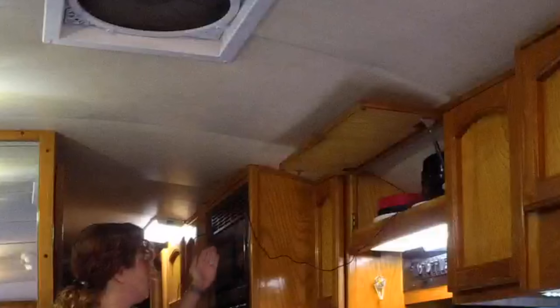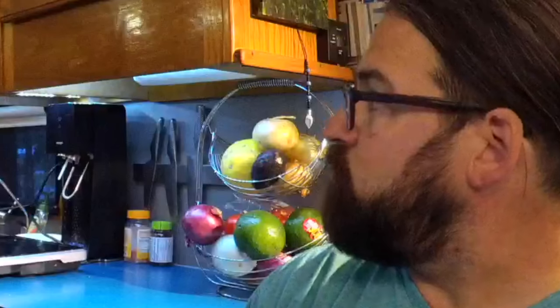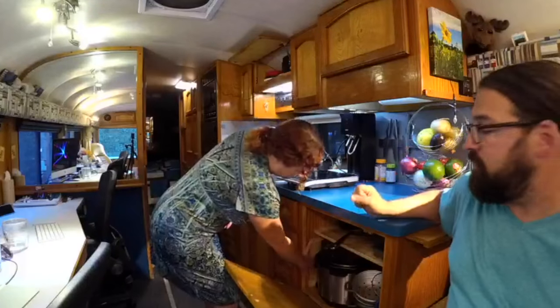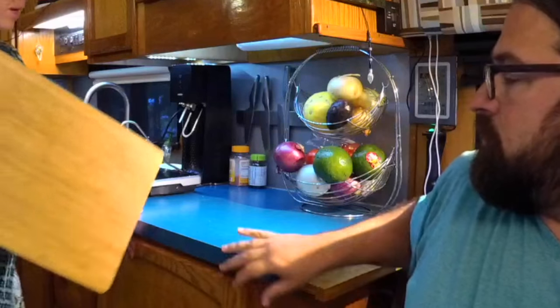The other electric appliance we have is a microwave convection oven — this is the Dometic. Our RV originally came with just a standard little microwave that didn't even fit in the space properly. We actually installed this Dometic ourselves, did a little carpentry work and trim piece, and it ended up fitting perfectly. We love having the convection feature.